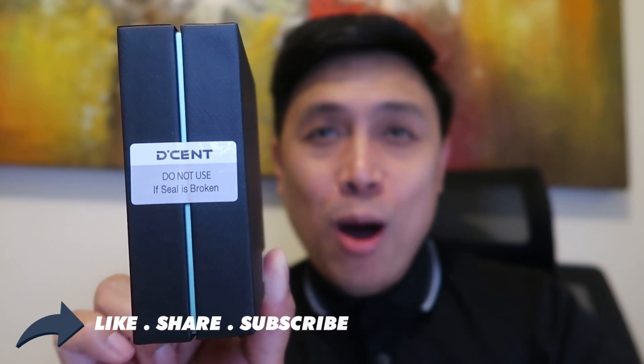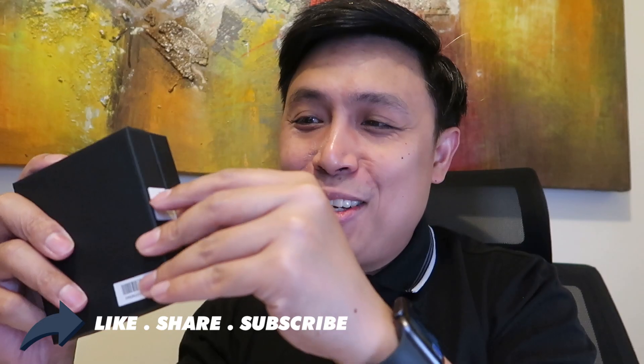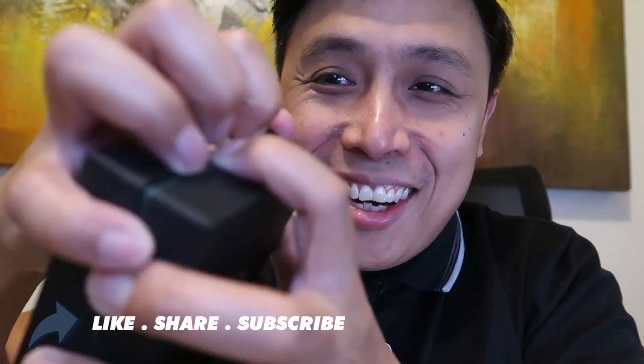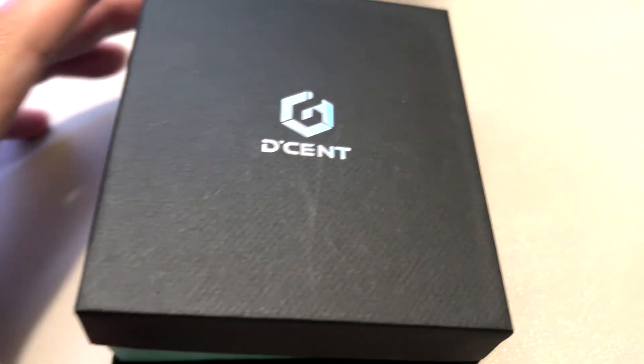Every time you buy a hardware wallet, please make sure it's sealed. Please make sure you have the sticker here to confirm it's not been tampered with — you want your hardware wallet to be something that hasn't been opened yet. So it's sealed in plastic, and the seal is here on both sides. It hasn't been tampered with because it's really a challenge to open it. So at least you know it hasn't been used or tampered with.